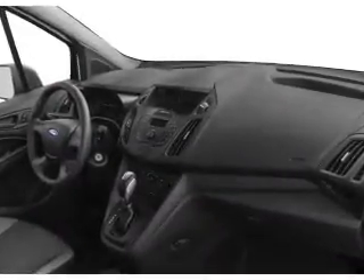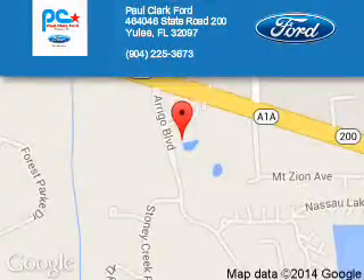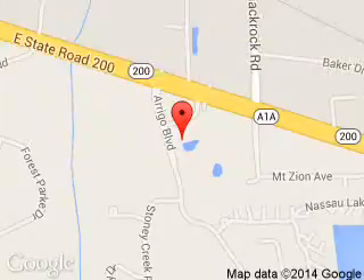Great quality at a great price. Call or click to contact us today. Paul Clark Ford is dedicated to doing everything possible to ensure that the experience you have selecting your next vehicle is a pleasant one. We are located at 46464046 State Road 200, Yulee, Florida 32097. Thank you.